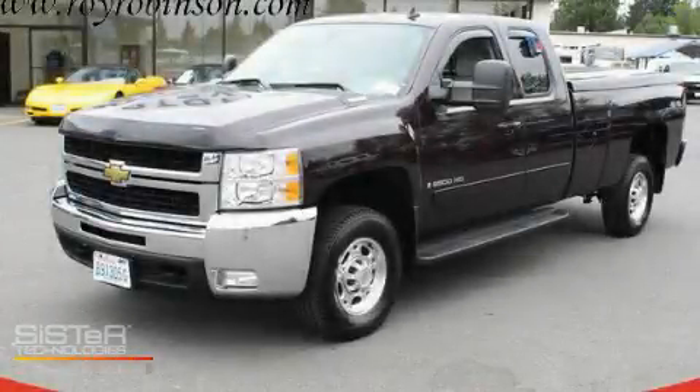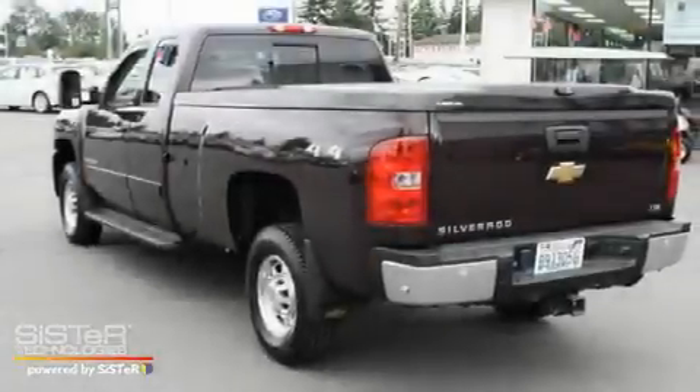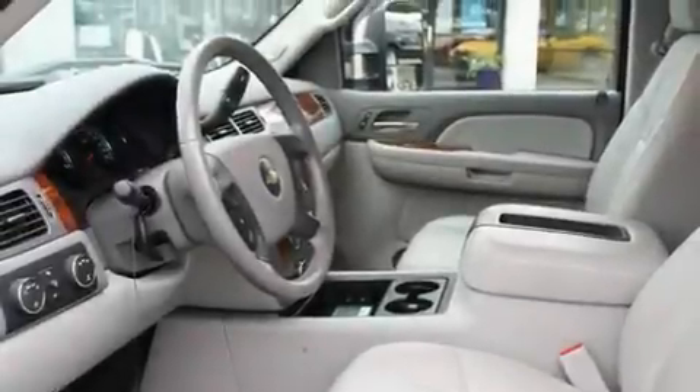This is a 2008 Chevrolet Silverado. It has the power to move what you need and the look, too. It features a 6.0-liter eight-cylinder engine, an automatic transmission, and four-wheel drive.